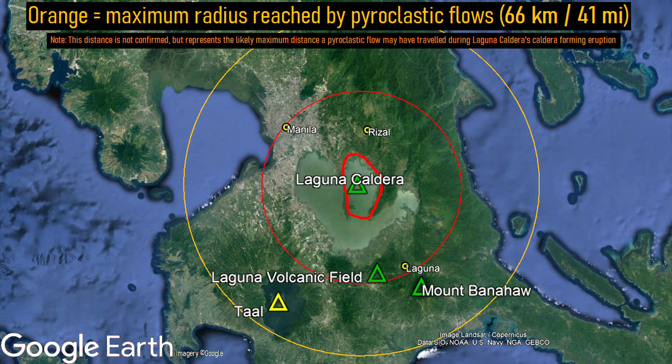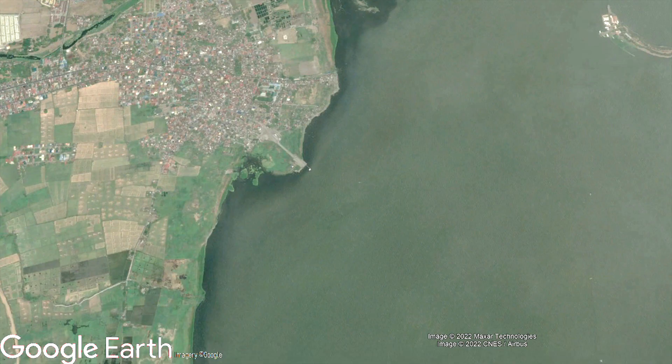Today, this city along with Rizal and Bulacan is built on top of pyroclastic flow deposits from this massive volcano. Although it has not erupted in a long time, this unique volcano could erupt again.